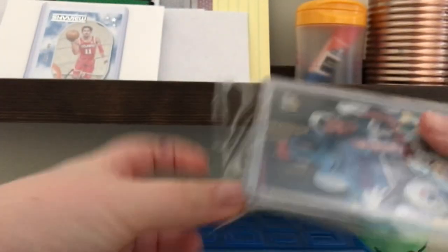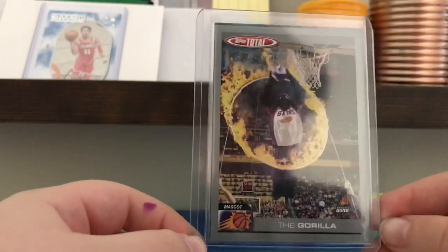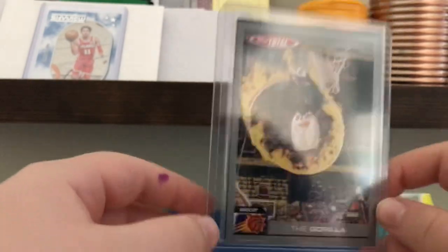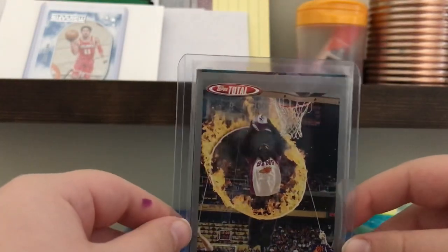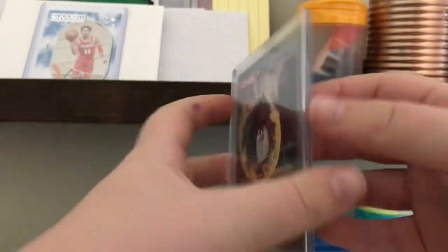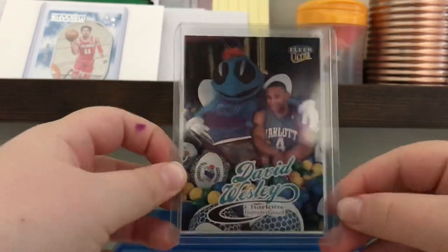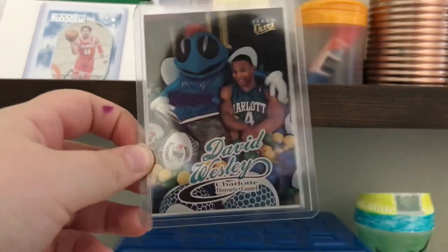Alright, let's open this up. So first we have this top silver 2004, I believe — the Gorilla mascot card. It's pretty interesting. And then just wait until you see what's on the back. It's a Fleer Ultra David Wesley Charlotte Hornets card.